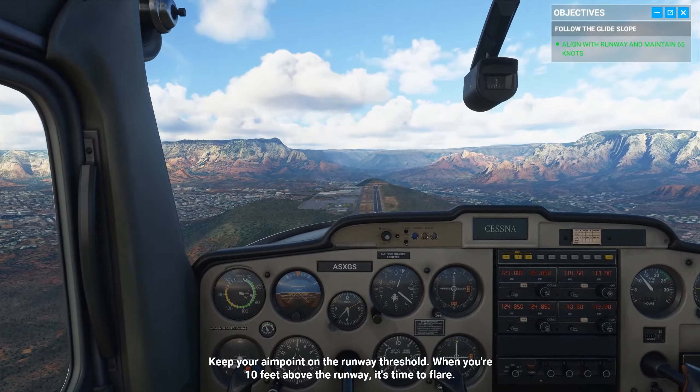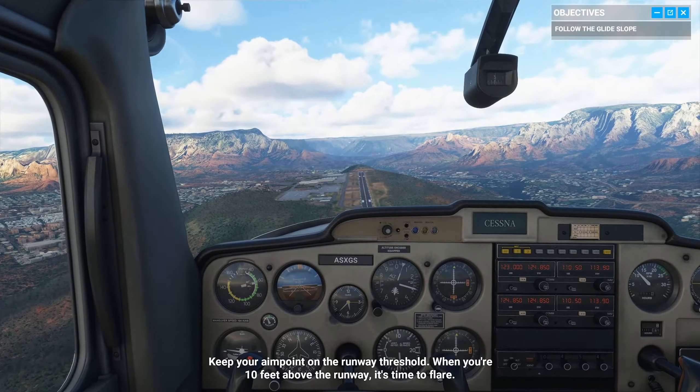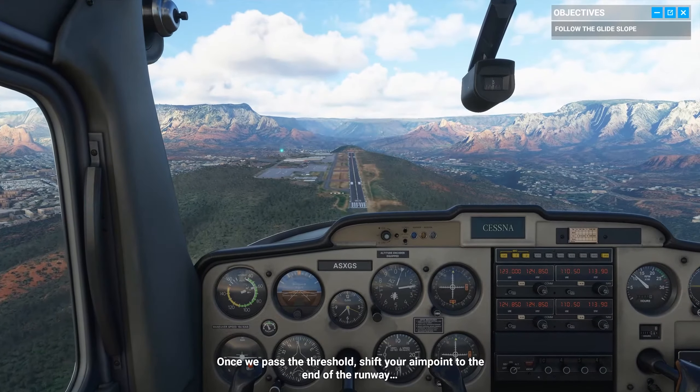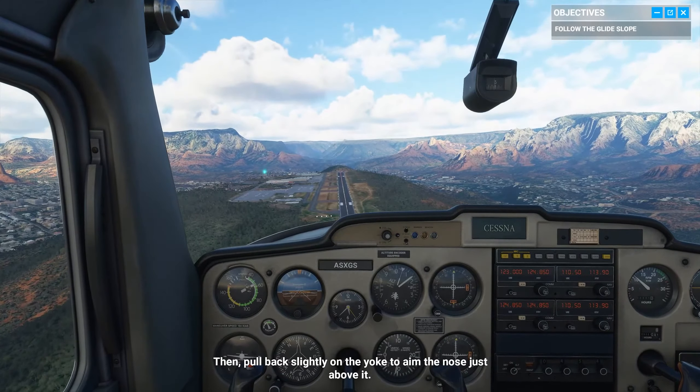Keep your aim point on the runway threshold. When you're 10 feet above the runway, it's time to flare. Once we pass the threshold, shift your aim point to the end of the runway. Then pull back slightly on the yoke to aim the nose just above it.